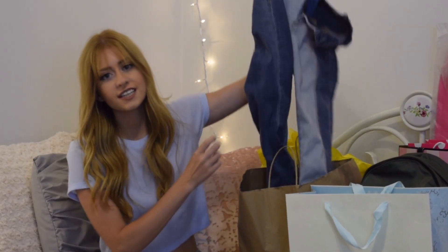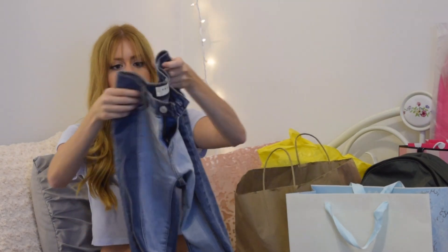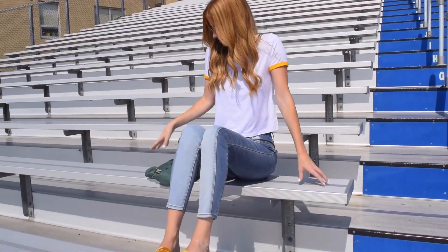So I'm going to start with PacSun. The first thing that I got from PacSun are these jeans, and these have been trending like crazy. I have seen these jeans over Instagram, Pinterest, and just like any online website — these jeans would pop up. I like to call them color block jeans. Some people aren't a fan of them, but I honestly think they are the cutest things ever.